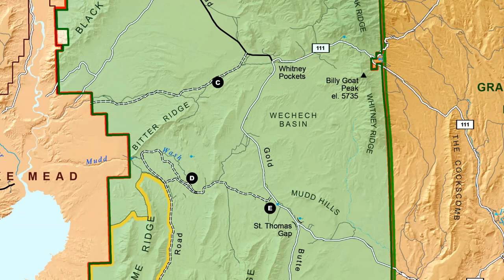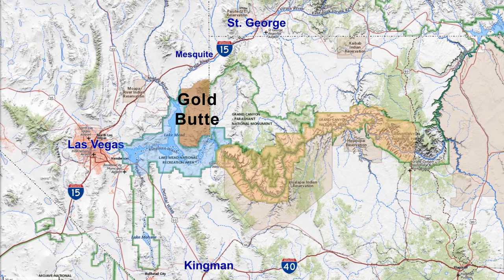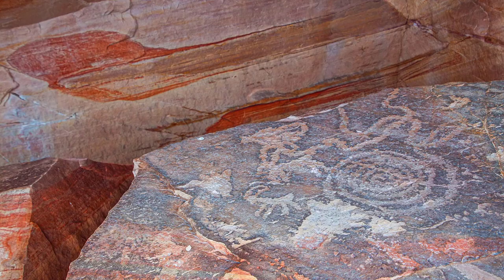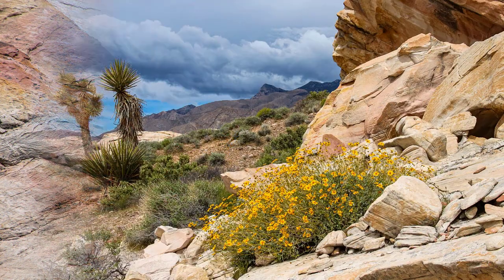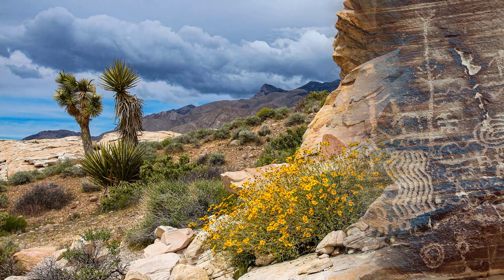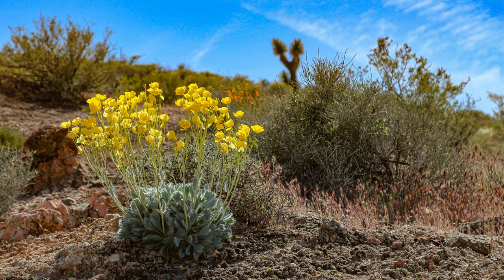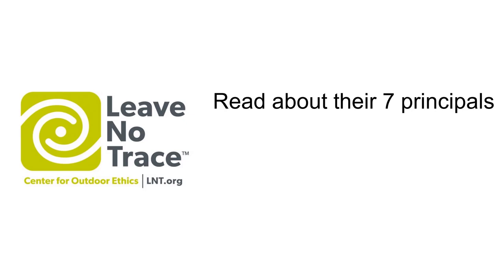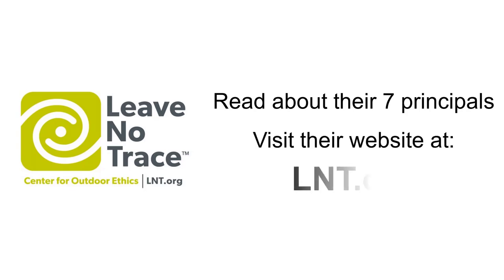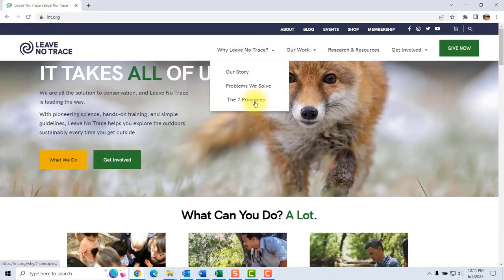From Whitney Pocket, it's about 32 miles back to Mesquite. When you do go out and visit Gold Butte, remember that this is your national monument. Just like you would take care of your own car or house, you'll want to take care of this beautifully preserved slice of Mojave Desert so that it stays that way for generations to come. Please remember the principles of the Leave No Trace movement. We encourage you to visit their website at LNT.org and learn all about what Leave No Trace means and why it's so important.